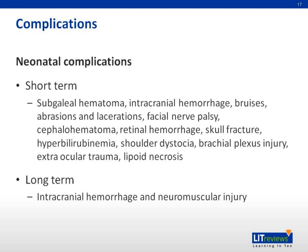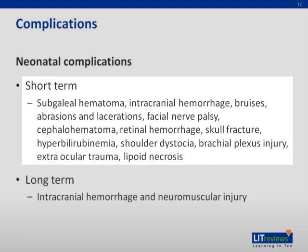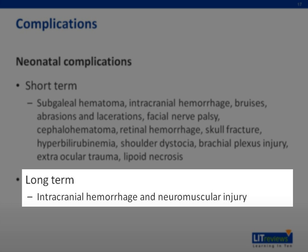Similarly, neonatal complications can be short-term or long-term. Short-term neonatal complications include subgaleal hematoma, intracranial hemorrhage, bruises, abrasions and lacerations, facial nerve palsy, cephalohematoma, retinal hemorrhage, skull fractures, hyperbilirubinemia, shoulder dystocia, brachial plexus injury, extraocular trauma, and lipoid necrosis. Long-term neonatal complications are intracranial hemorrhage and neuromuscular injury.